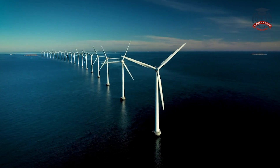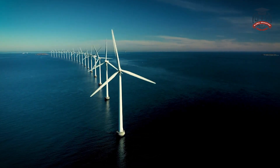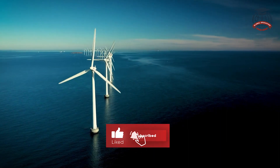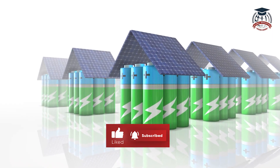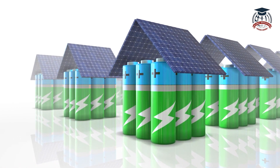That's it for today's video on advancements in renewable energy. We hope you enjoyed it and learned something new. Together, we can shape a sustainable future powered by clean and renewable energy.